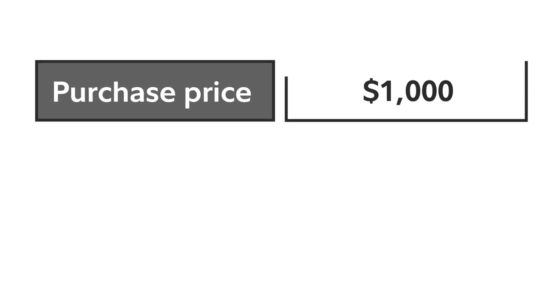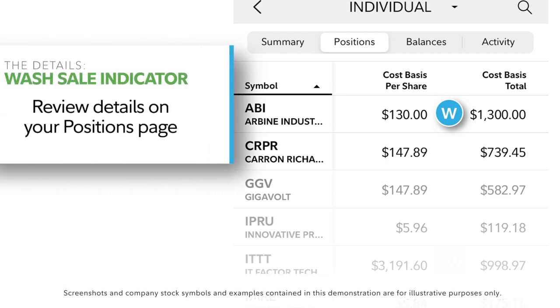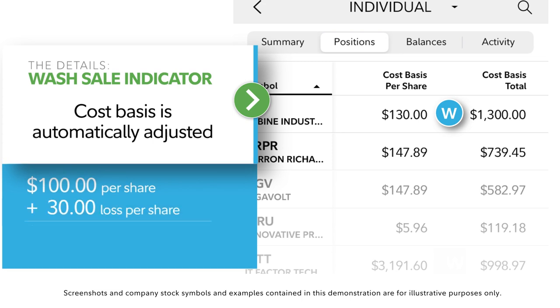Instead, that loss is added to the cost basis, the price of the stock you just bought back. However, when you decide it's time to sell that stock again, your original loss will be applied to that stock's adjusted cost basis. And that cost basis is what will be used for tax purposes.